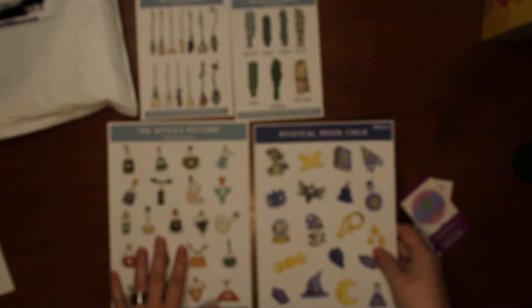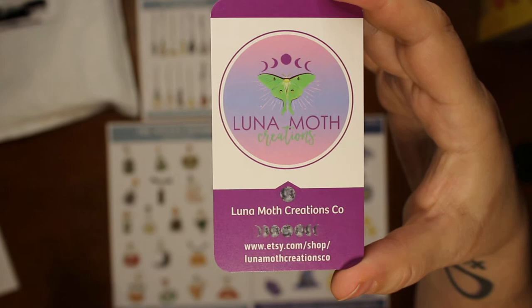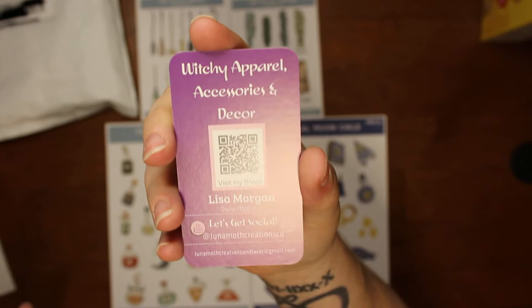I'll use a lot of these in my book of shadows, some I'll use in my planners, and I might use a few in my journal. She also sent a card with the name of her shop on it, the link down below right there, and on the back it has her socials.